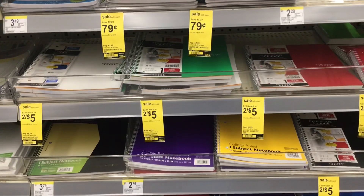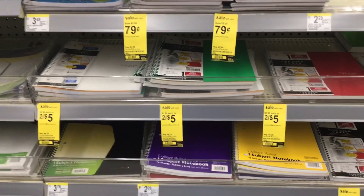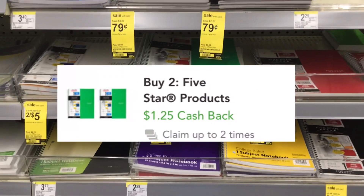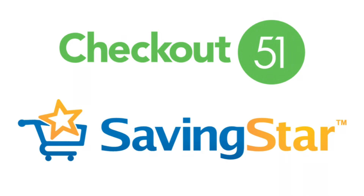Five Star notebooks are two for $5 for the one-subject size — you can get the big or small ones. Pay $5 and submit to Ibotta for $1 back on two, Checkout 51 for $1.25 back on two, and Savings Star for $1.25 back on two — making it $1.50 for two or just 75 cents each. Checkout 51 and Savings Star are rebate apps like Ibotta and Fetch Rewards. For Savings Star, make sure you link your Walgreens account and clip the items before purchasing — it shows up in your account after a couple days.